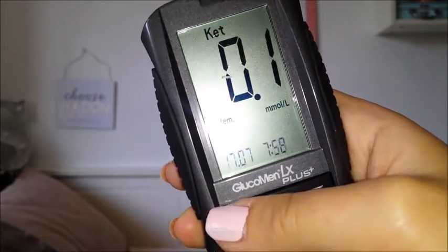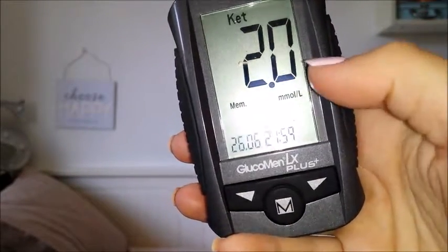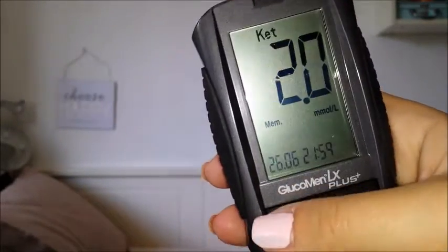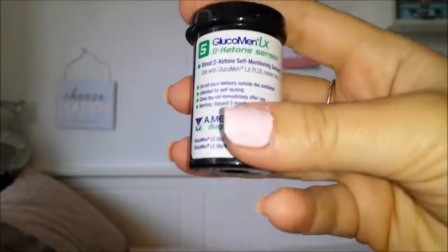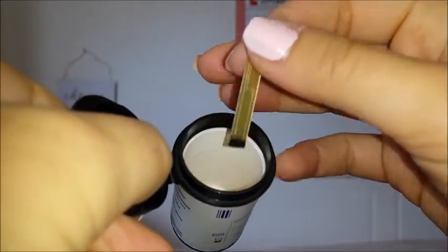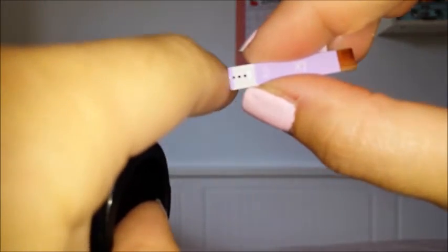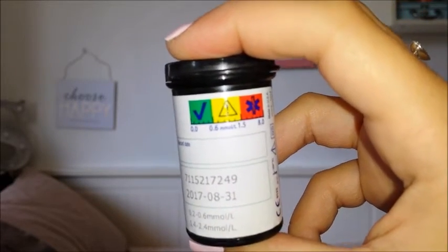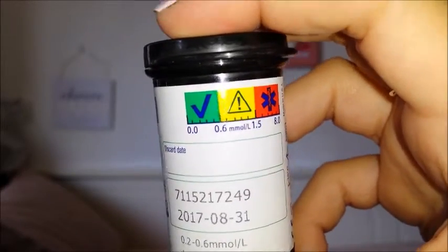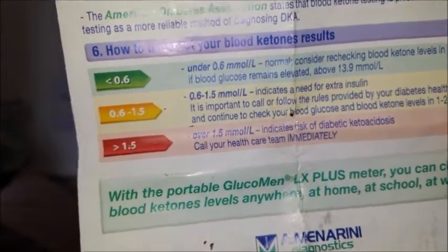On the 7th they were 0.2 as well — the machine stores previous readings for you, which is really handy. On the 26th of June I had a reading of 2.0, which I think is either in the yellow or red zone — I'll show you what I mean in a minute. Then you get your little testing strips, which come in a small tube. These are tiny compared to blood testing strips. The golden bit at the end goes inside the meter, and you put your blood on the other side. On the strip packaging you can see the green, yellow, and red zones, which tell you whether you are okay, need more attention, or need to go to hospital.